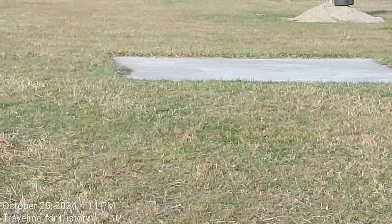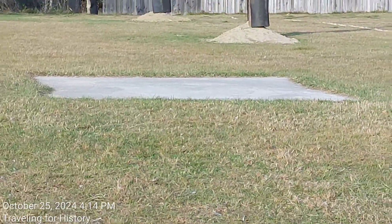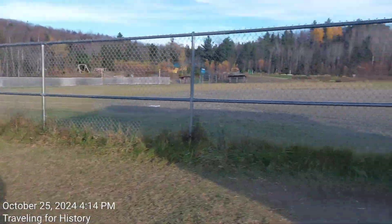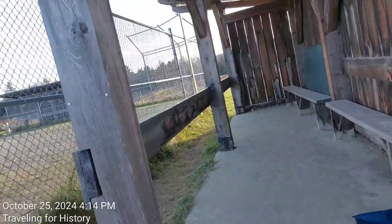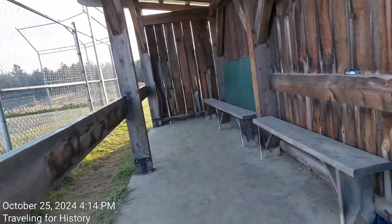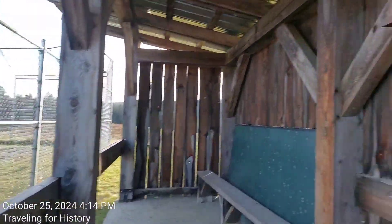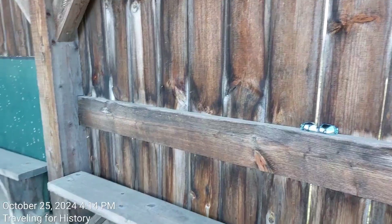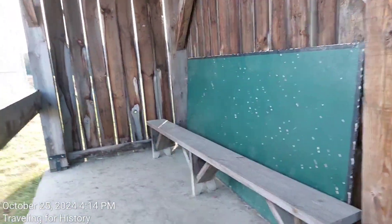It looks like we have the batter's box area right there, and the dugout is right over here. There's one dugout here and the other one is over there. I haven't filmed a dugout or a ball field since I did the one at Burlington High School.